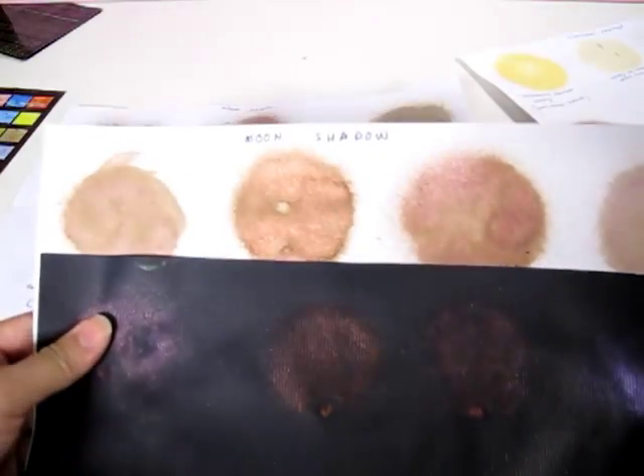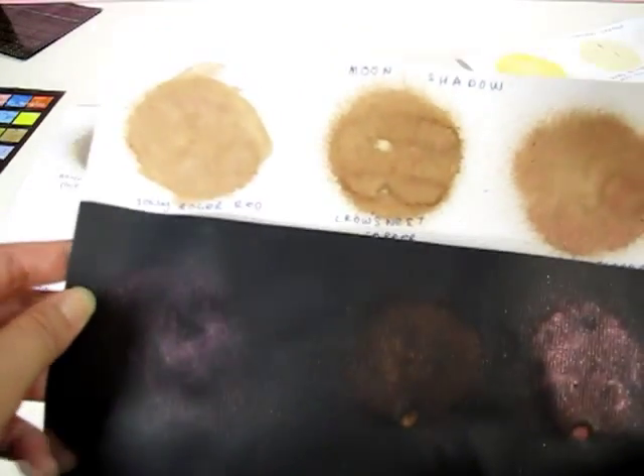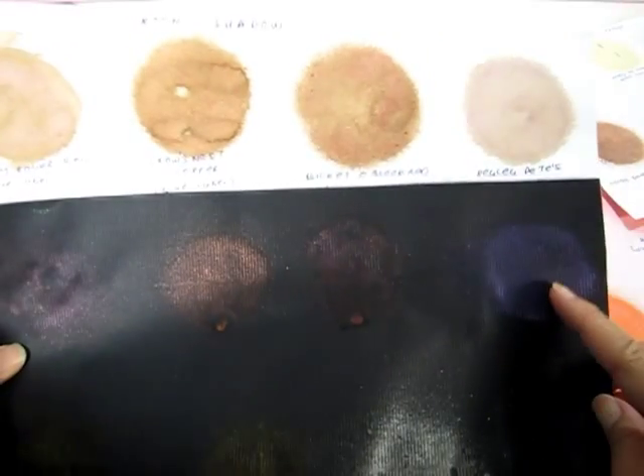Now for the last ones — I also did these on the black. On the Moon Shadows, the colors look really different on black versus white. Jolly Roger Red — you can't see much red on white, it reads more brown, but on the black the red is much more obvious. Crow's Nest Copper, Bucket of Blood Red, and Peg Leg Pete's Purple — on the black you can really see the purple. It's like a chameleon on white, but on the black the true color shows.